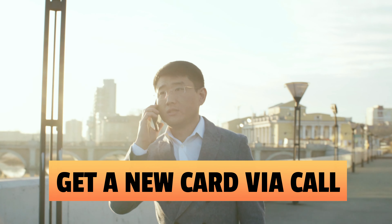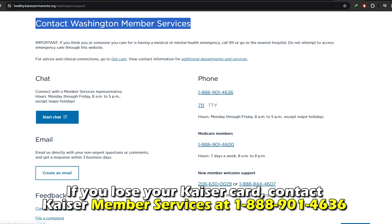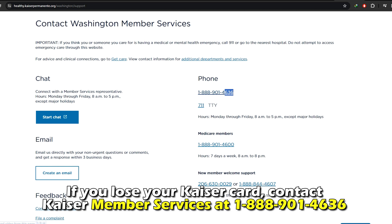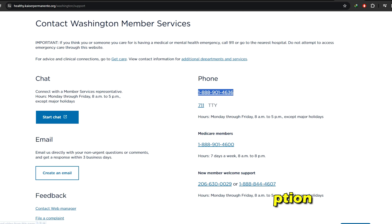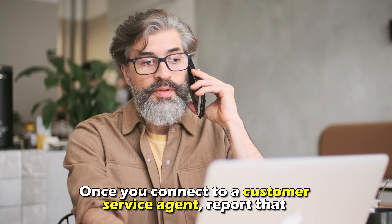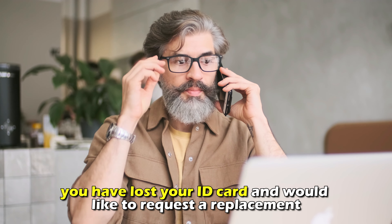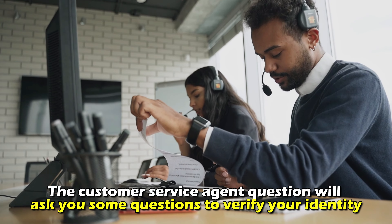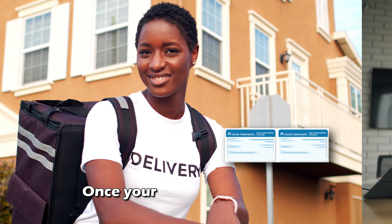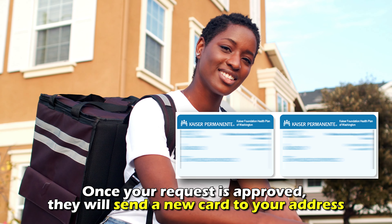Get a new card via call. If you lose your Kaiser card, contact Kaiser Member Services at 1-888-901-4636. The phone number is in the description. Once you connect to a customer service agent, report that you've lost your ID card and would like to request a replacement. The customer service agent will ask you some questions to verify your identity. Once your request is approved, they'll send a new card to your address.